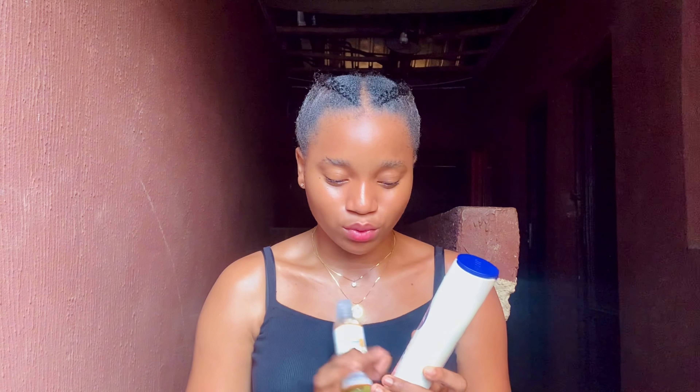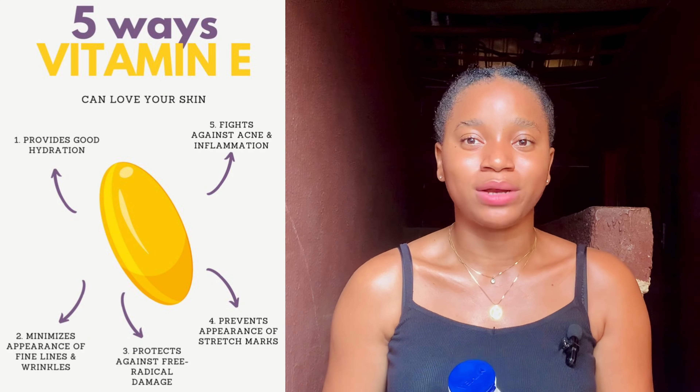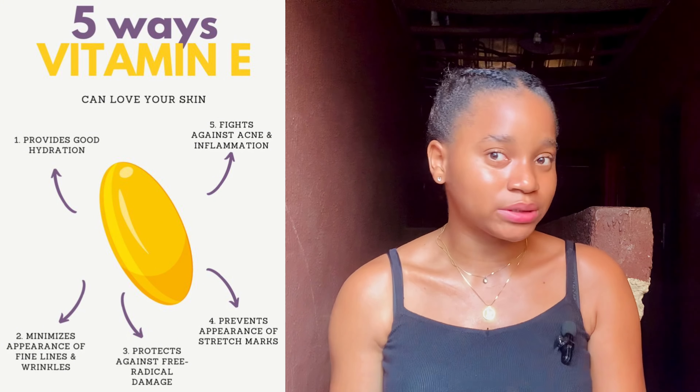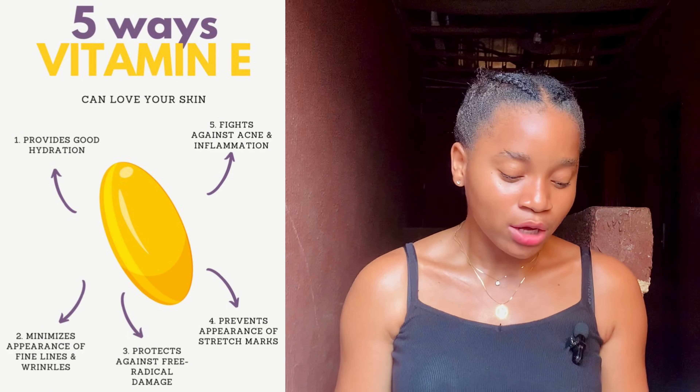Coming to the sun protection benefits in these two products: this Nivea lotion has an SPF of 15, so this is where most of the sun protection benefits come from. The Disa oil's sun protection comes from hydrogenated sweet almond oil. Sweet almond oil contains vitamin E, and vitamin E helps to reverse sun damage and protect your skin against sunlight. So bringing both together gives you more added sun protection benefits.